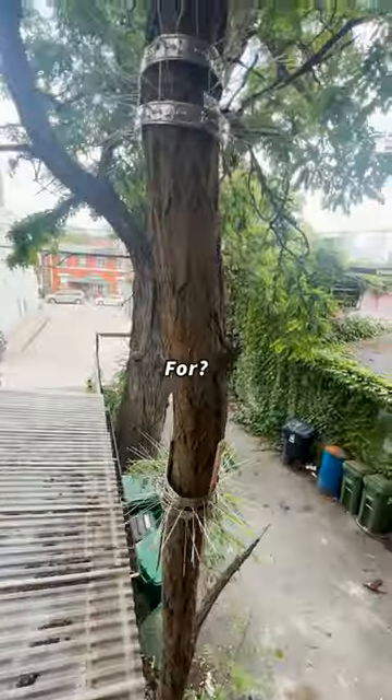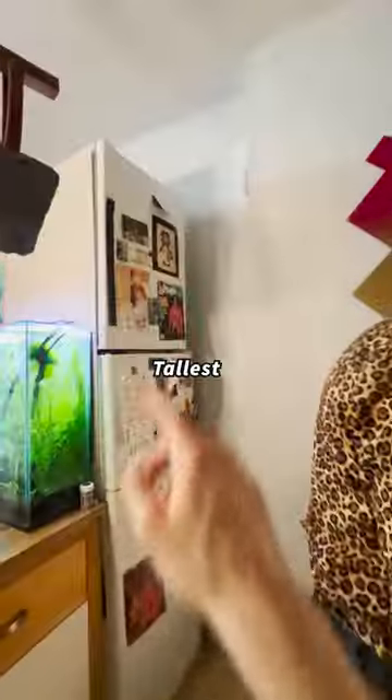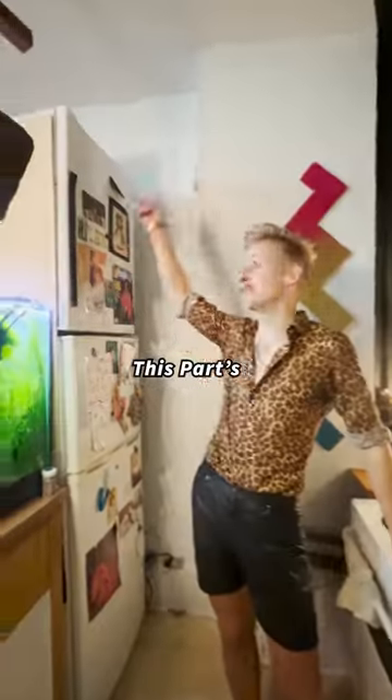My outdoor sanctuary. What are the spikes for? Anti-raccoon barrier. Tallest fridge I have ever seen. This part's all ice cream.